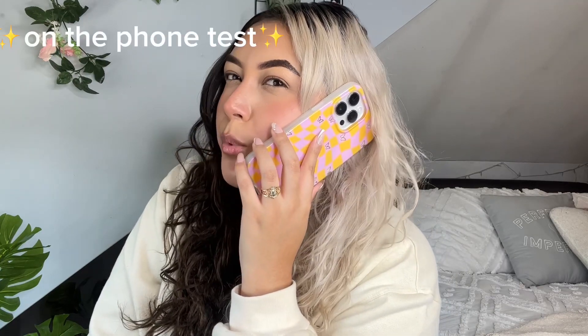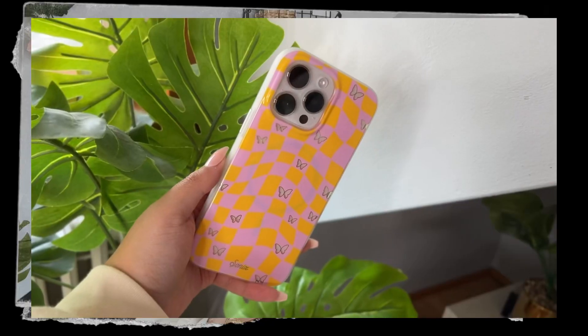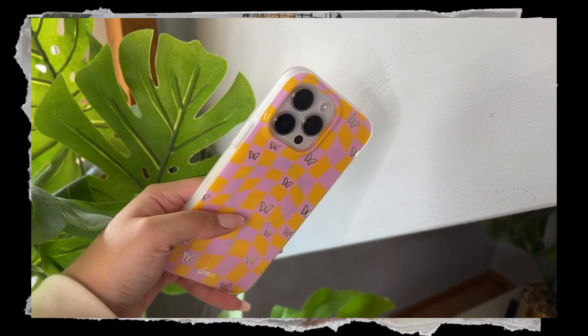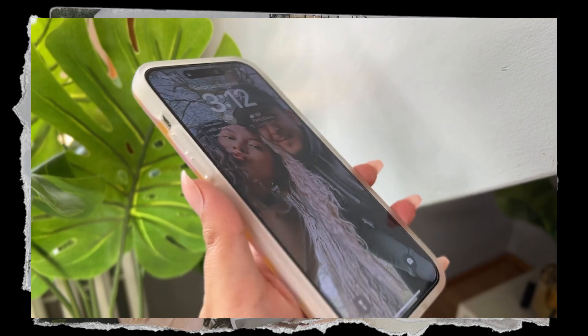You know I'm always going to do an on-the-phone test and a mirror selfie test — and here is the on-the-phone test. Super cute. The colors are just so summer. The checkers — I've been really into checkers lately and this is absolutely it, very groovy. The waviness to the checkers is absolutely gorgeous, and if you really pay attention around the butterflies, there's like a little gold moment which I absolutely love.